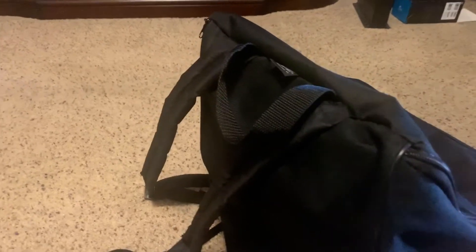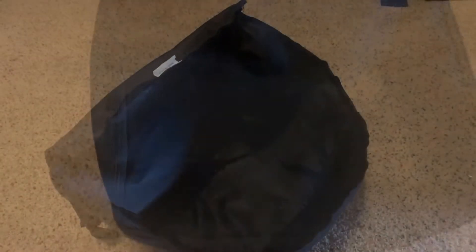As you can see, it's pretty large — it does the trick. It has a carry strap on top and back straps on the back. All seems to be made pretty sturdy, and as you can see, the zipper goes all the way around.